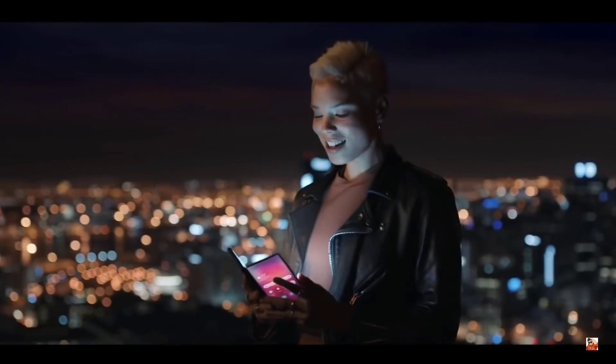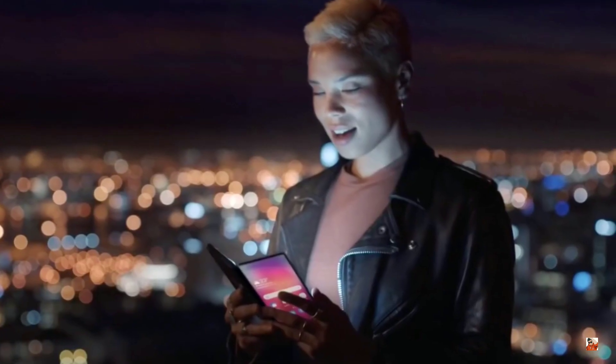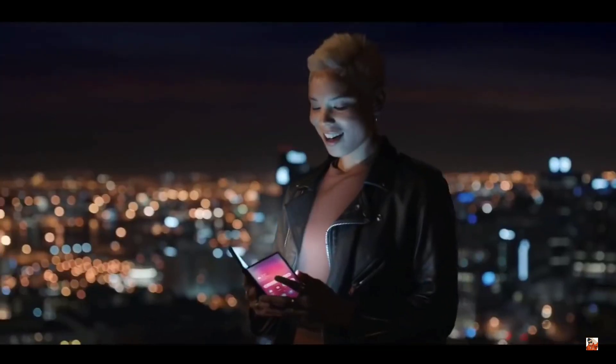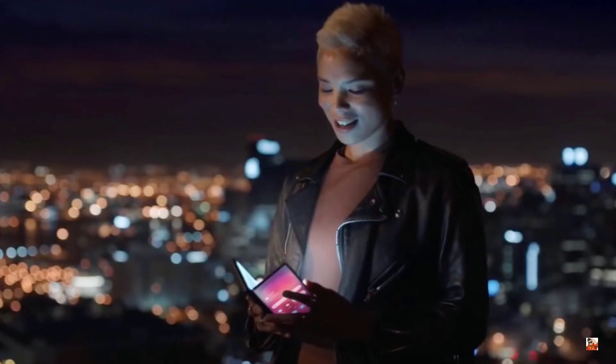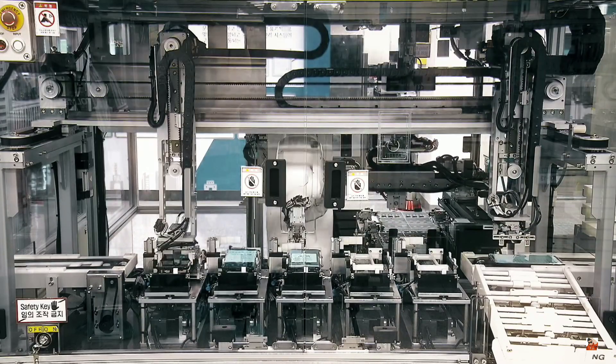The device looks like a notebook that could be transformed into a tablet and a phone. The external display stays on even though the user has just opened it — but this is not going to happen in reality. It should go dark whenever the handset is unfolded. To be very clear, this device shown is not an actual foldable phone; it's just a teaser of the upcoming smartphone.